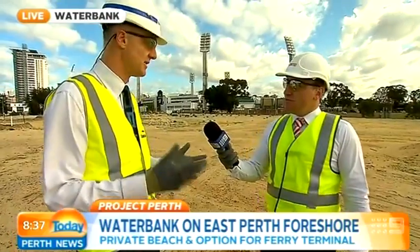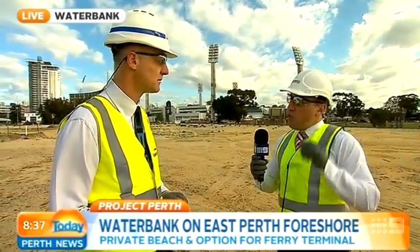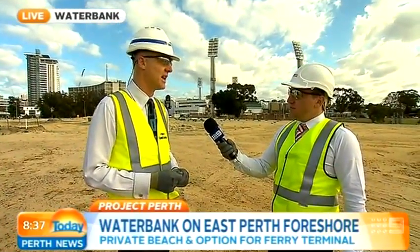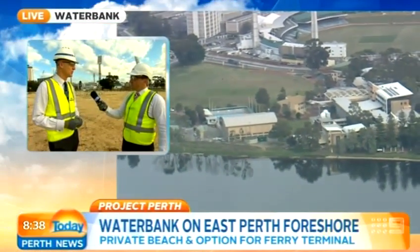So what's the process over the next couple of years for this site? We're now in the stages of designing the first buildings. We'll be launching those to the marketplace around about this time next year, and then ideally we'll be starting construction next year. In terms of an entry statement as people come over the causeway — this is a fantastic gateway site into the city. We will have two major iconic residential towers and they really will be one of the great landmarks of this city and say what Perth is all about.